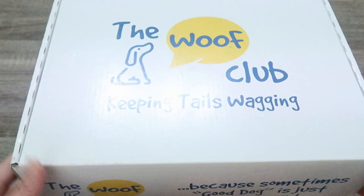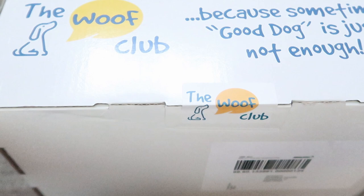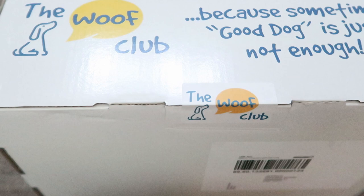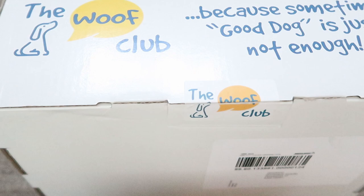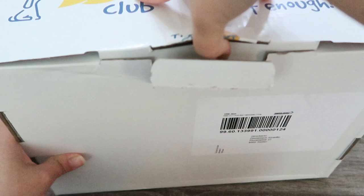The subscription boxes that we chose — which you are already seeing one of them on the video — is from The Wolf Club. I actually found them on Instagram by luck, because I'd already given up looking for one that actually delivers to Switzerland. The box we subscribed to was the Wolf Club box, which contains around six to eight themed items including toys, treats, chews, and accessories.